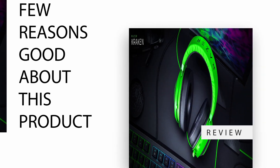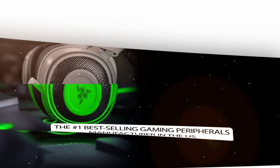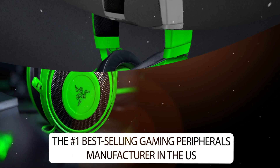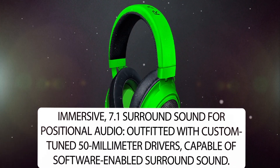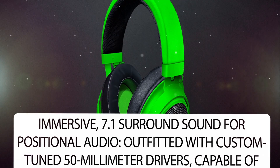A few reasons this product is good. Razer is the number one best-selling gaming peripherals manufacturer in the US. The headset features immersive 7.1 surround sound for positional audio, outfitted with custom-tuned 50mm drivers capable of software-enabled surround sound.